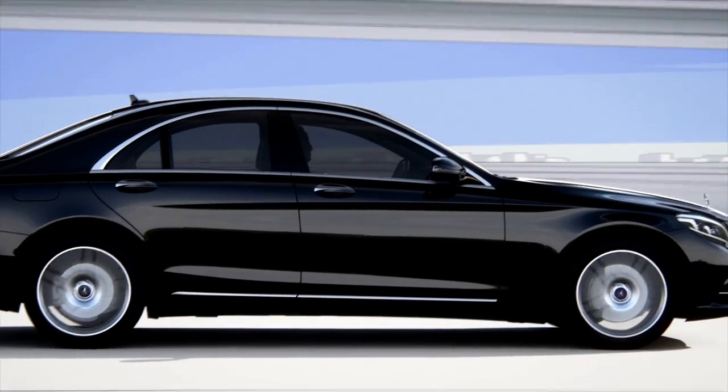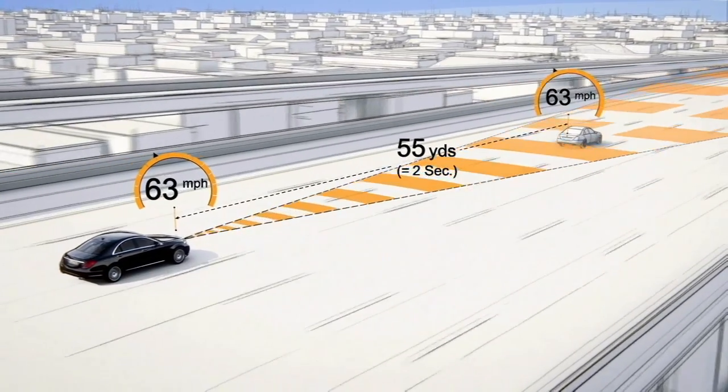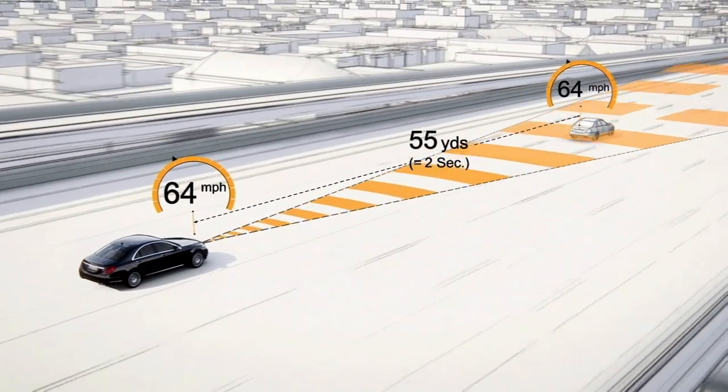Distronic Plus adaptive cruise control helps the driver maintain a desired distance from the car in front within a speed range of 0 to 124 miles per hour.